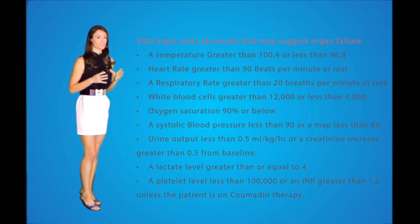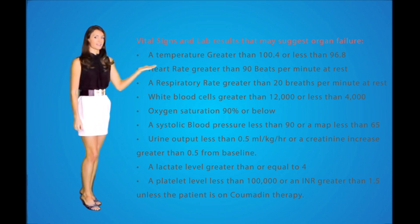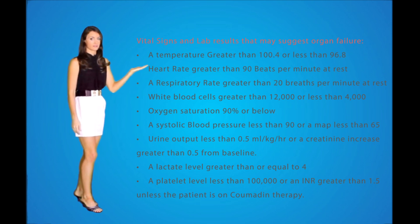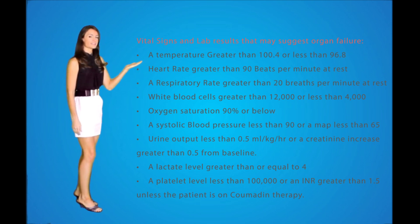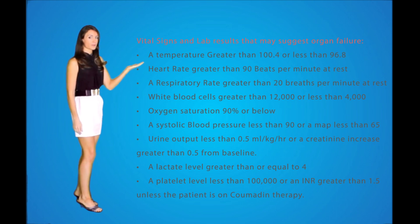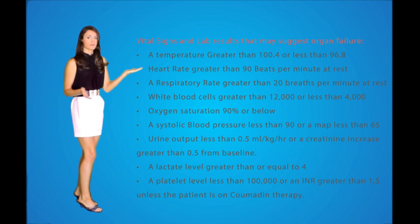Vital signs and lab results that may suggest organ failure include a temperature greater than 100.4°F or less than 96.8°F, a heart rate greater than 90 beats per minute at rest, a respiratory rate greater than 20 breaths per minute at rest, a white blood cell count greater than 12,000 or less than 4,000, an oxygen saturation of 90% or below, a systolic blood pressure less than 90 or MAP less than 65, urine output less than 0.5 mL/kg/hr, creatinine increase greater than 0.5 from baseline, a lactate level greater than or equal to 4, a platelet count less than 100,000, an INR greater than 1.5 unless the patient is on Coumadin therapy, and a serum bilirubin greater than or equal to 4 as new onset.